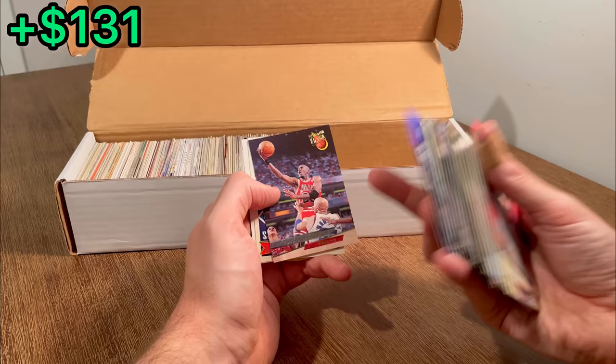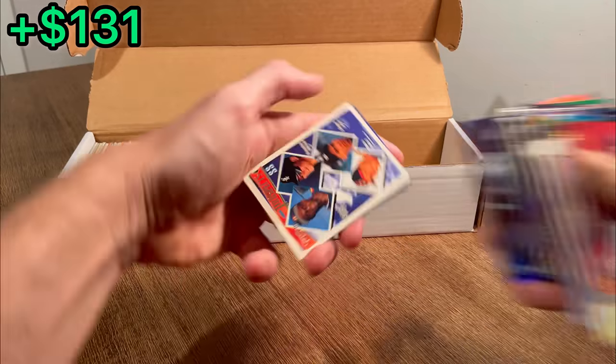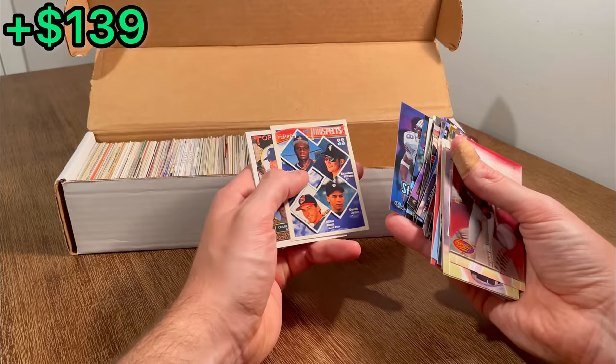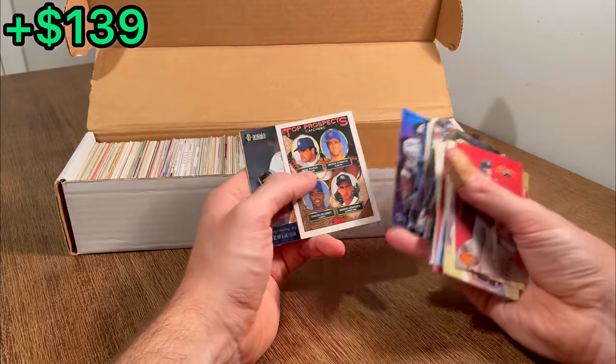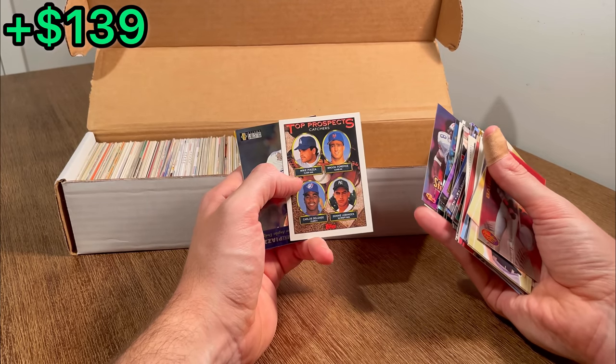And then another Jordan. That's awesome. I guess we've got to put this one in that next overall giveaway. And then, oh no way — a Derek Jeter Topps Gold Prospects. Beautiful card there, and just about in perfect condition too. Great hit there. For Mike Piazza, rookie card with Carlos Delgado as well. Let's do that as an extra egg.